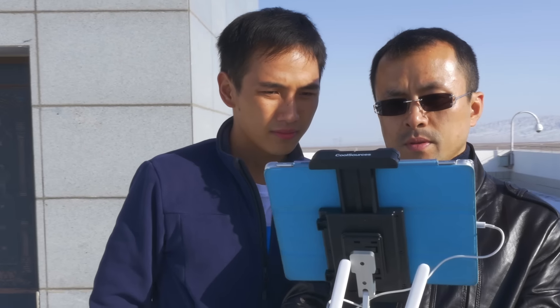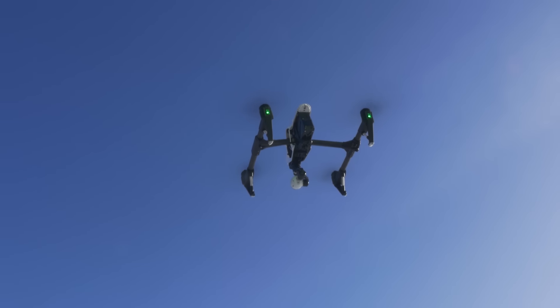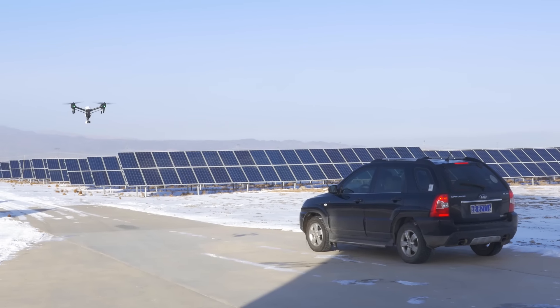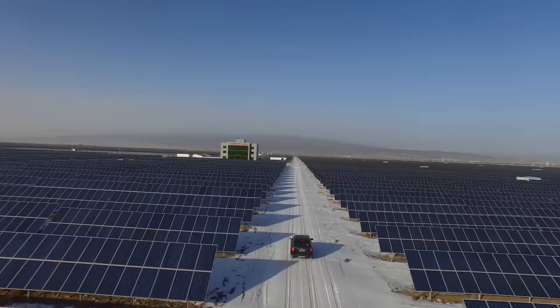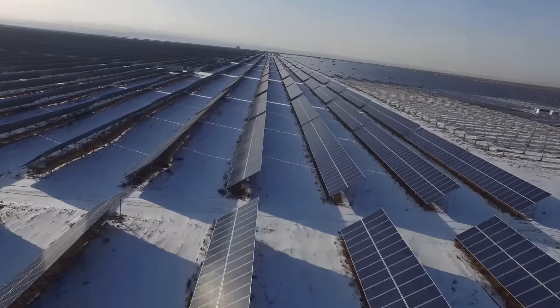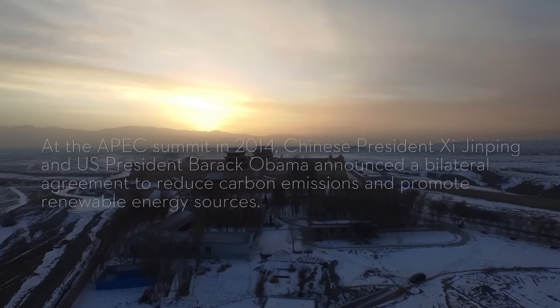DJI technologies really bring value to the company. For a 100 MW solar power plant, it usually covers about 1.5 square kilometers, so that's why we need DJI technology to do the inspection. Why do we care about solar energy? Because we believe in the future, green energy will be quite important.